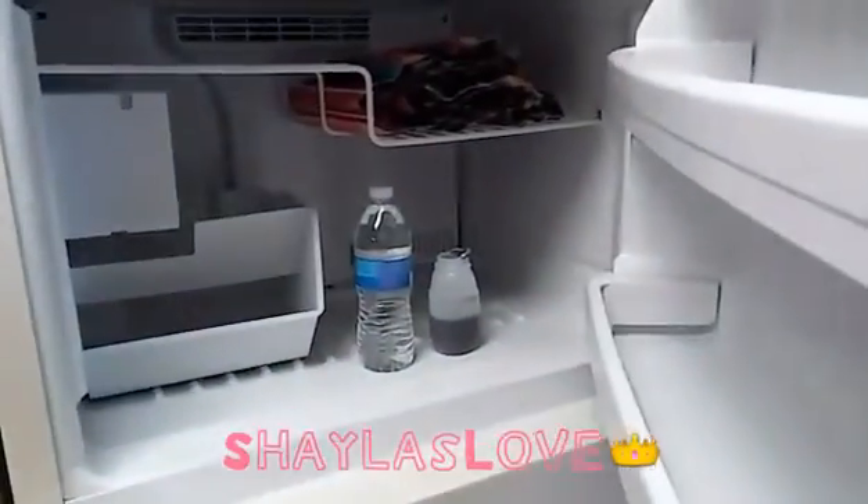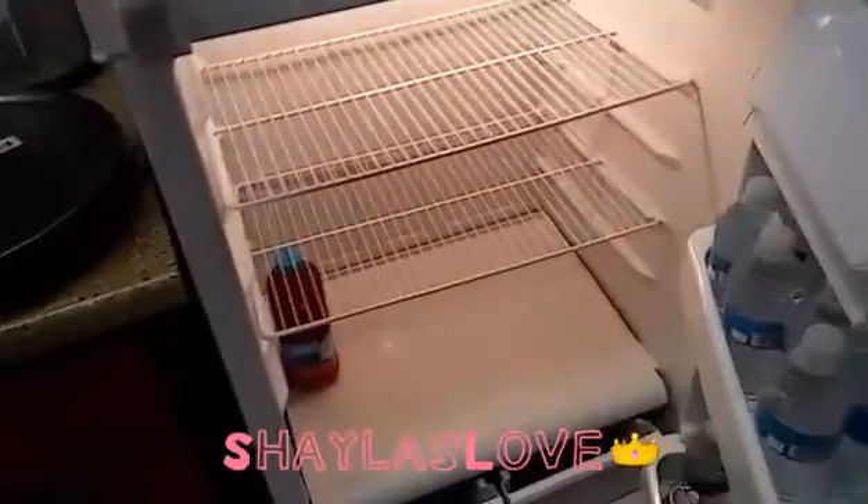Of course I have my popsicles, some juice, ice maker, cranberry juice, water, juice for my nieces and stuff that come over here.